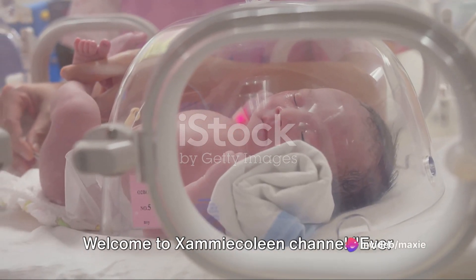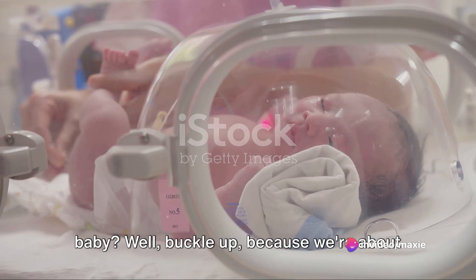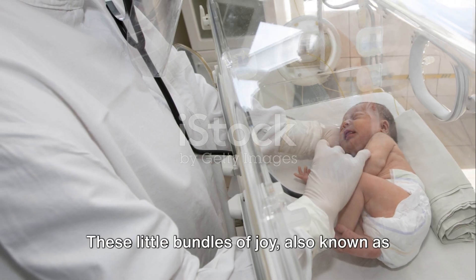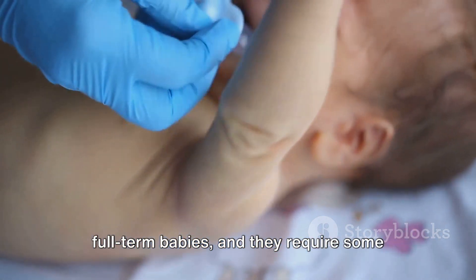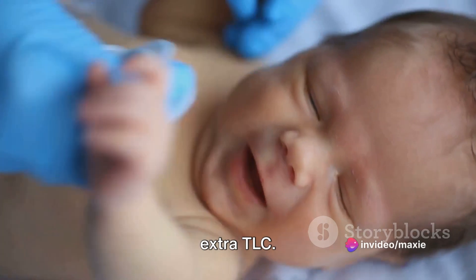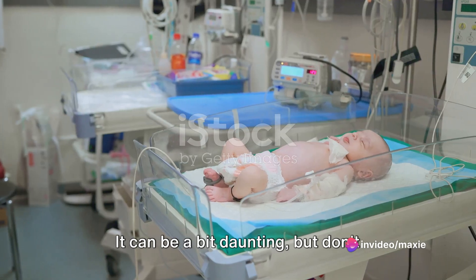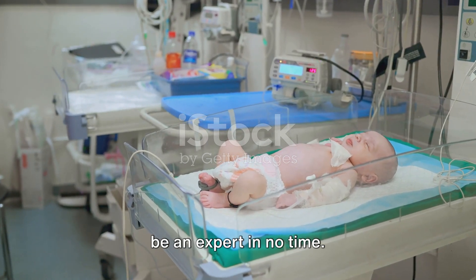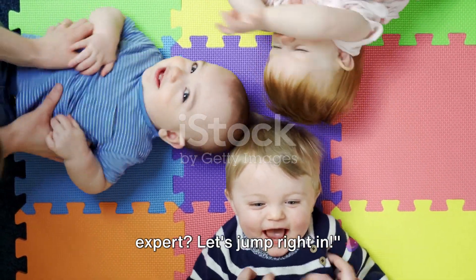Welcome to Zami Colleen channel. Ever wondered how to take care of a preemie baby? Well, buckle up because we're about to dive into the world of tiny humans. These little bundles of joy, also known as premature babies, are born earlier than full-term babies and they require some extra TLC. It can be a bit daunting, but don't worry — with the right knowledge, you will be an expert in no time. Ready to become a preemie baby expert? Let's jump right in.